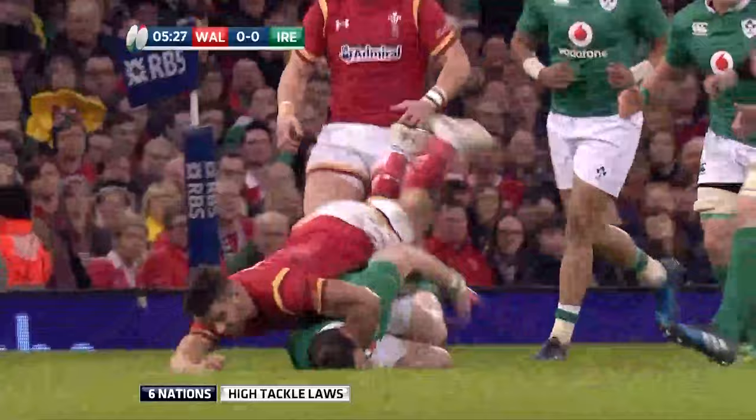Thanks for joining us after the show. We didn't get enough chance to finish talking about the high tackling and the refereeing around it, and the difference between the north and southern hemisphere. We've got a couple of examples of some of the cards that have been meted out, and it seems more cards are being given out in the north than in the south.